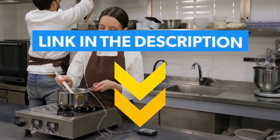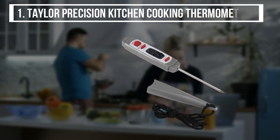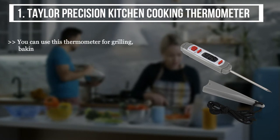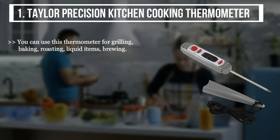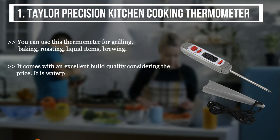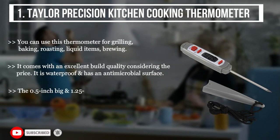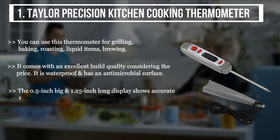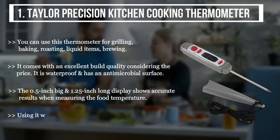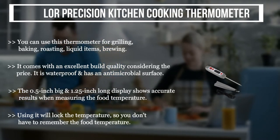The first product is the Taylor Precision Kitchen Cooking Thermometer. You can use this thermometer for grilling, baking, roasting, liquid items, and brewing. It comes with excellent build quality considering the price — it is waterproof and has an antimicrobial surface. The 0.5-inch wide and 1.25-inch long display shows accurate results when measuring food temperature, and it will lock the temperature so you don't have to remember the reading.